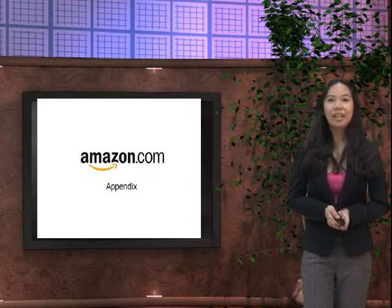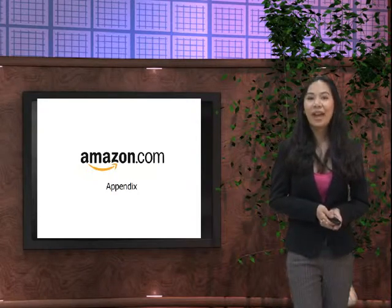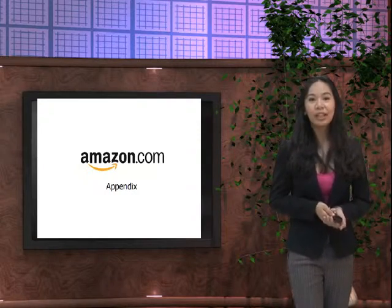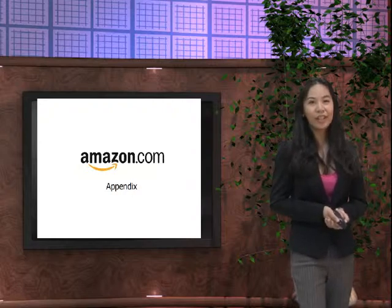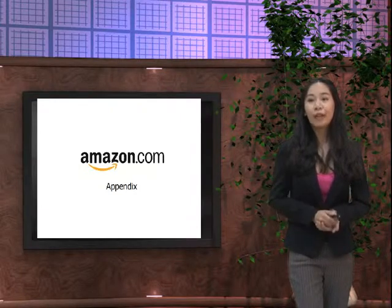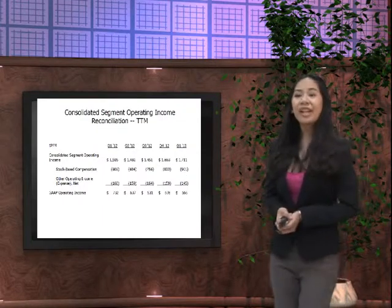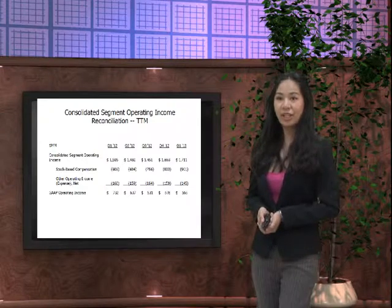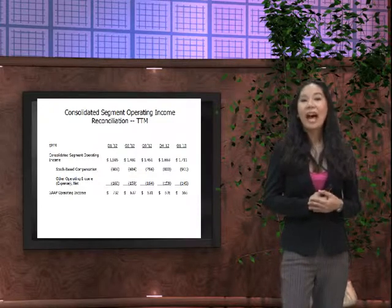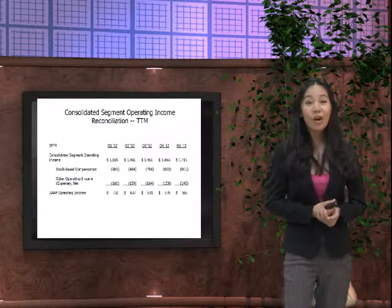Amazon.com would like to provide the appendix and basis of our figures. If you would like to subscribe to our monthly financial story publication, you will receive information including the free cash flow reconciliation and the consolidated segment operating income reconciliation. Thank you for viewing — my name is Marie and I am today's Amazon reporter. I hope you tune in next time for the latest here at Amazon.